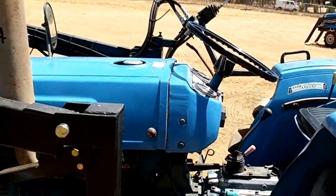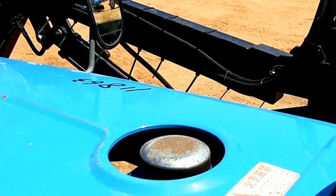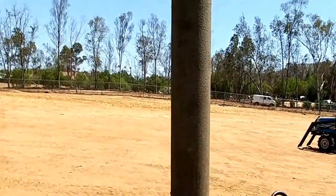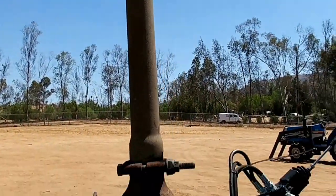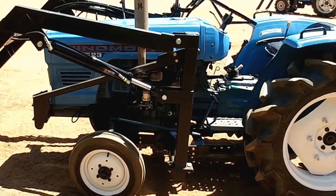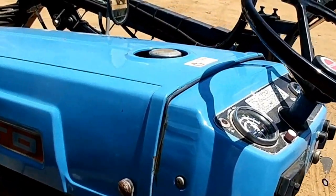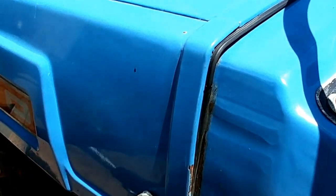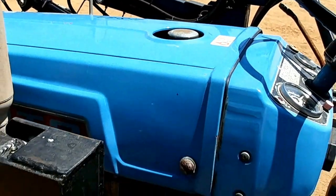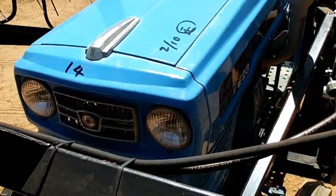Other than that, it's in really nice shape. Let's go ahead and take it out of gear and start it up. No smoke blowing on it. The horn works on this tractor, though it's kind of hard to hear on the video. The headlights work on it as well.